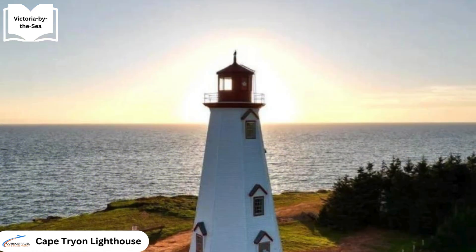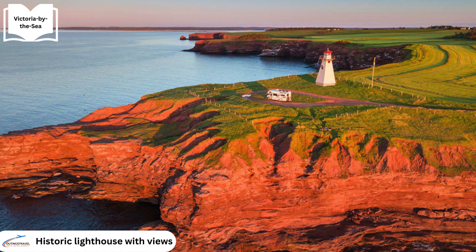Just outside the village, the iconic Cape Tryon Lighthouse stands as a historical landmark and offers breathtaking views of the coastline, making it a popular destination for visitors.